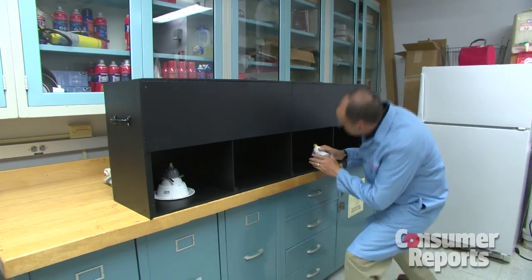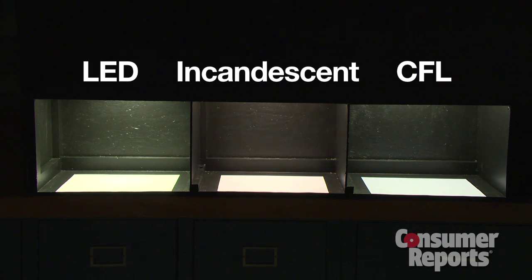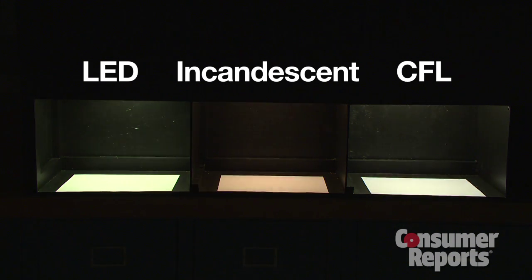Here in our labs, we've got a battle of the bulbs going on to find the differences. Take dimming: while the best LEDs can dim way down like incandescents, even the best dimmable CFLs can't be dimmed as low — instead, they just go out.